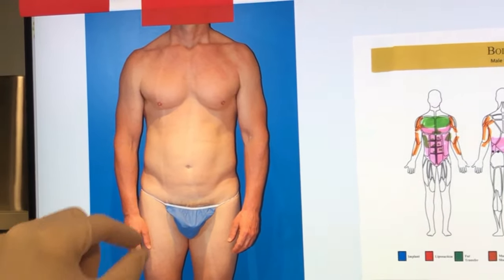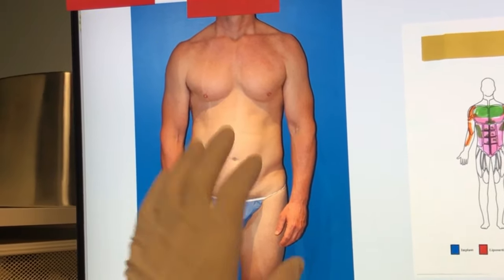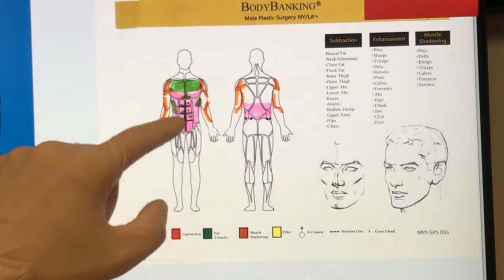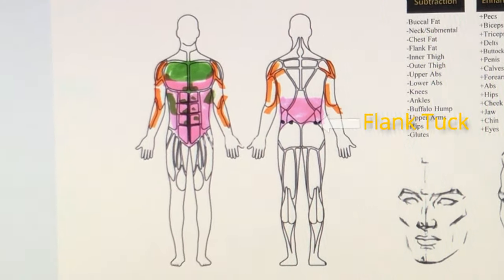He has a really nice body, but he's starting to get a little man boobs, he's starting to lose some mass on his shoulders, and we needed to get his abs back and address his flanks. So what we did is we took all the bad fat, put it in his upper chest, did muscle shadowing around his arms and shoulders, and we did a flank tuck on the back.